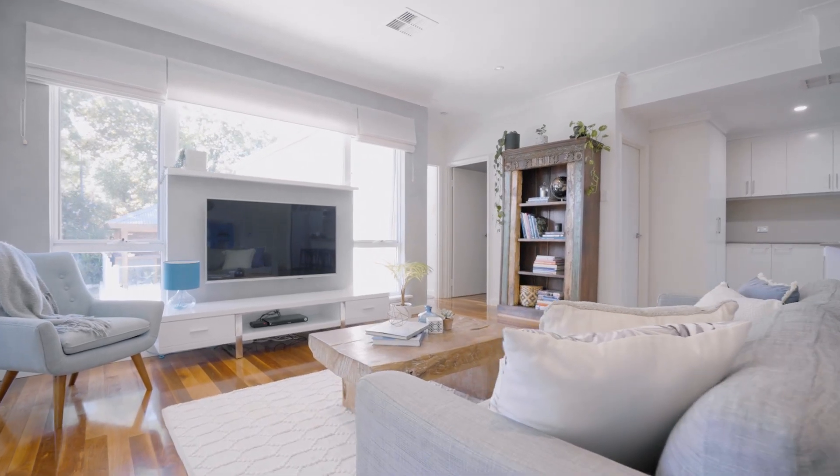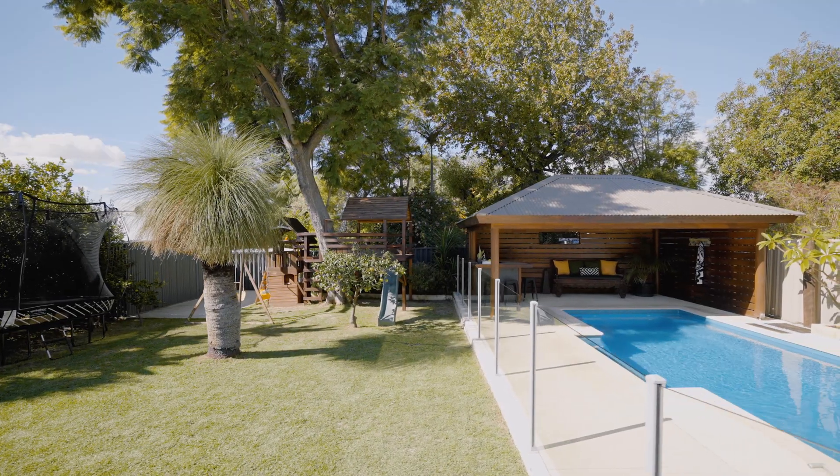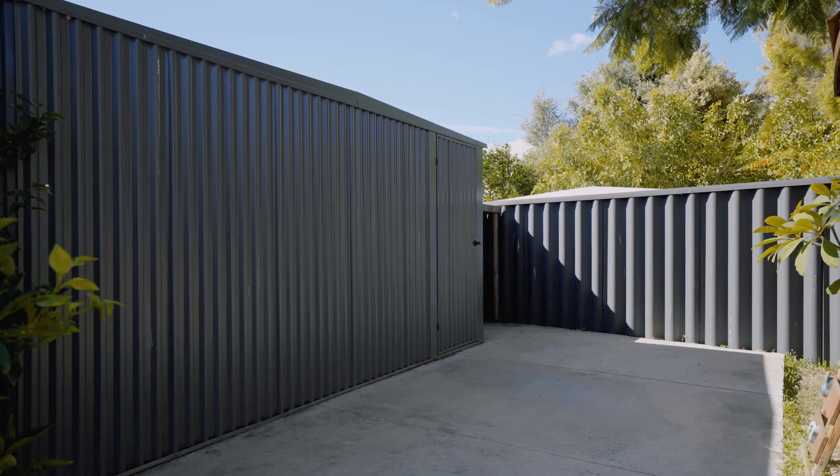It's wonderfully practical too with a hard stand for a trailer in the big garage and a workshop at the bottom of the garden.